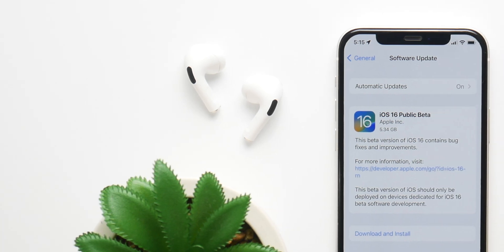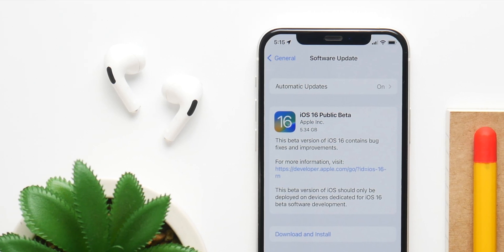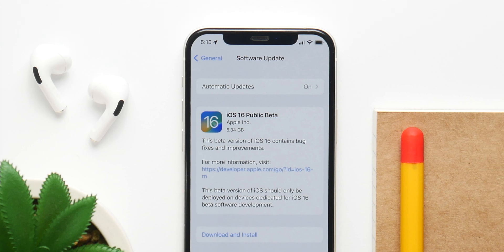The public beta for iOS 16 is finally here, giving everyone access to all the new features. But should you install it on your device or not?